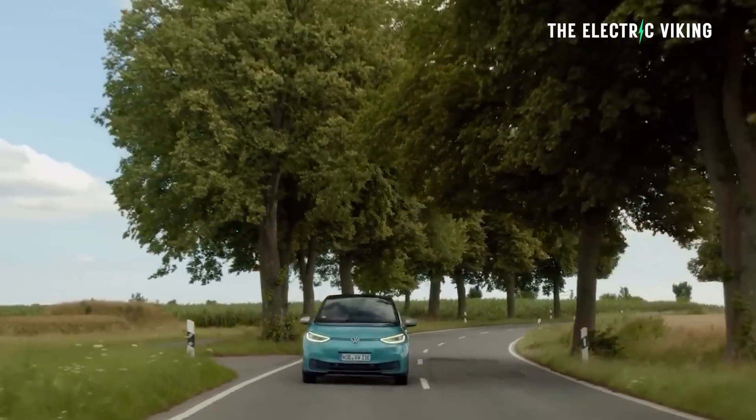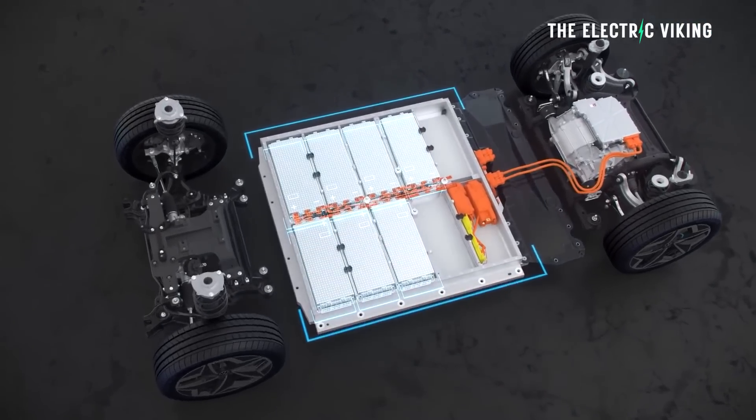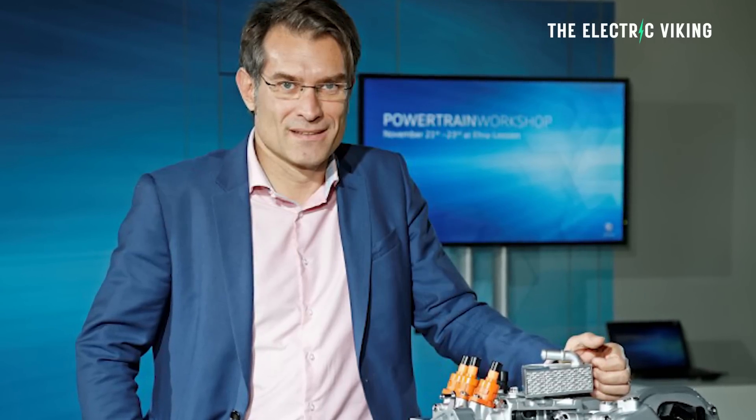They're claiming around 5% more range, which is quite a big improvement. They say: "Because the available space has not changed, we were compelled to develop a new drive that achieves significant improvements in performance and efficiency, in spite of being subject to the same constraints," said Carsten Benowitz, Volkswagen's head of powertrain and energy systems in development. Realistically, I don't think it's very likely Volkswagen had a whole lot to do with the design and manufacturing of these motors.